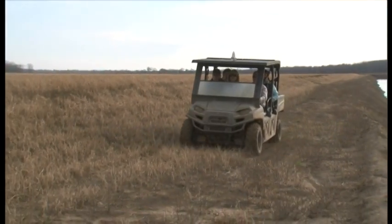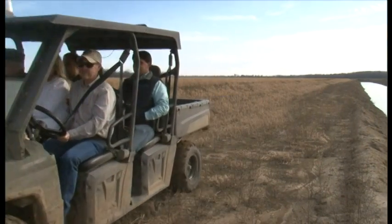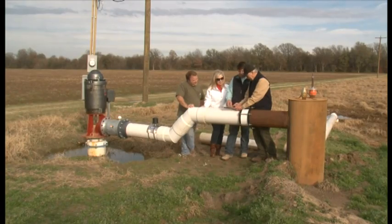Through NRCS's Mississippi River Basin's Healthy Watersheds Initiative, or MRBI, NRCS is providing technical and financial assistance to landowners who want to improve their fields.